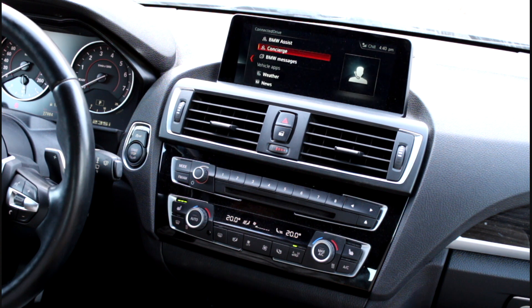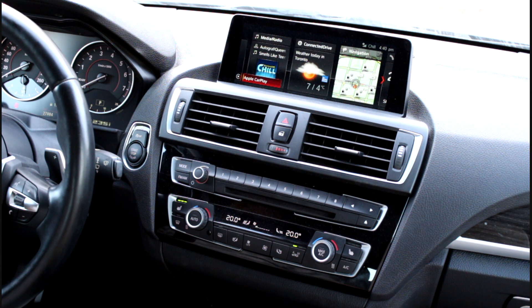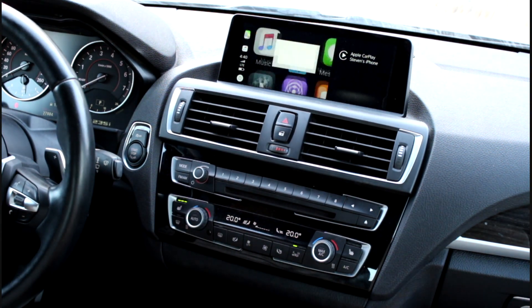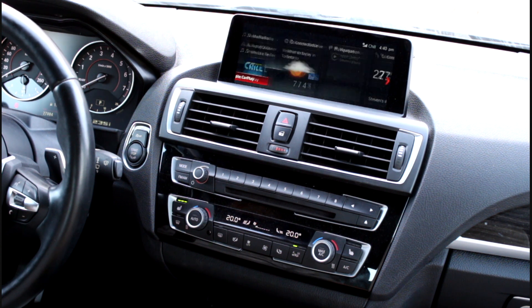ConnectedDrive looks a little bit different, so you've got the weather and everything here. If I go into CarPlay, you also have wireless CarPlay — it's not wired. Here's my iPhone right here. You can use your maps, you can talk to it through Siri. This is all wireless — you can leave your phone in your pocket.